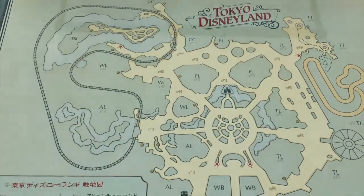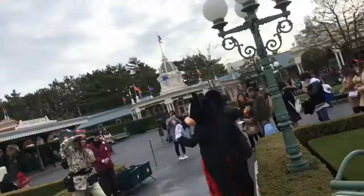Here's a map of Tokyo Disneyland. This is the coldest I've been at Disneyland, but I love it! Let's go explore.